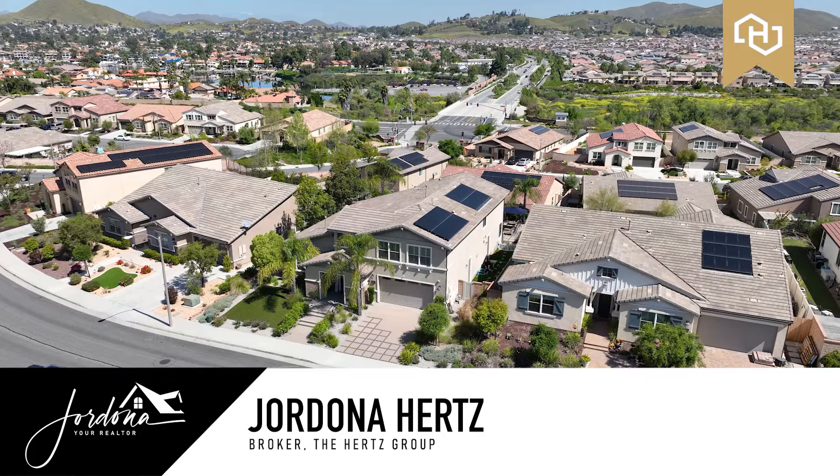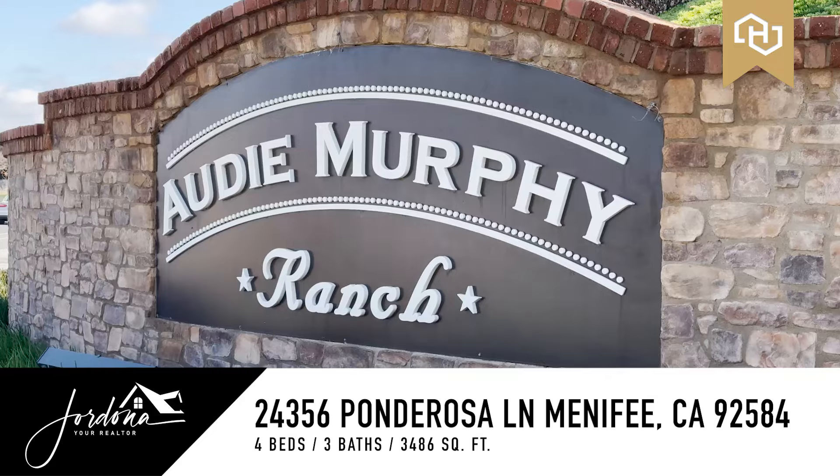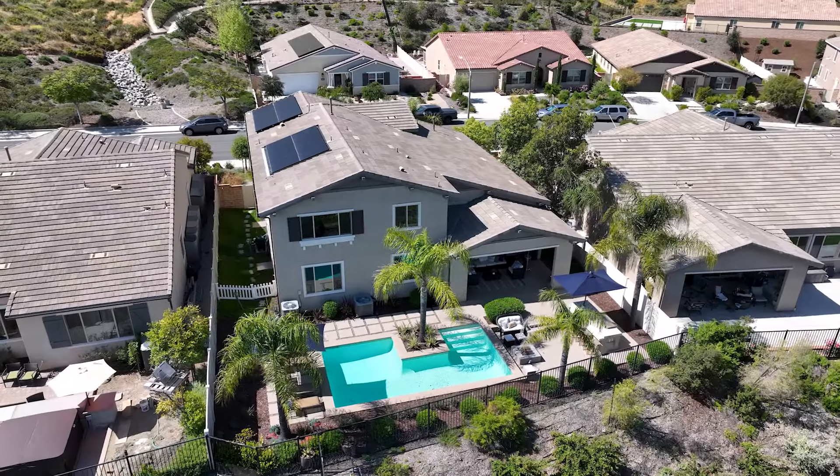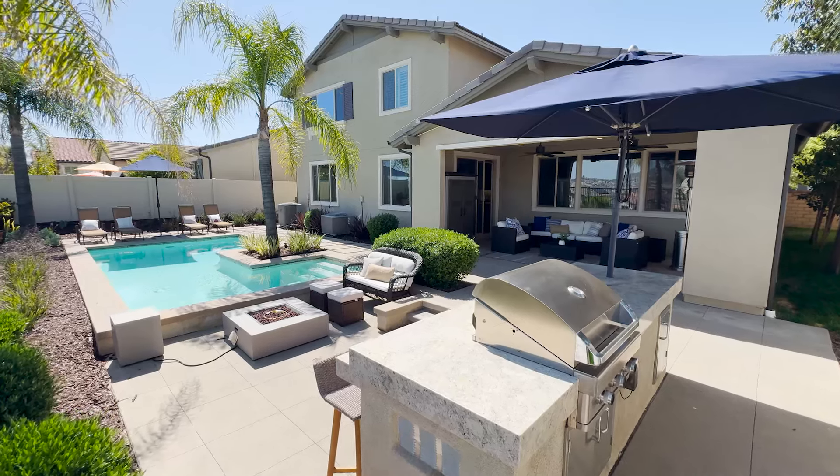Hi guys, Jordana your realtor here and I'm super excited to share with you my newest listing in the premier community of Audie Murphy Ranch in Menifee. I have a stunning four-bedroom, three-bath home about 3,500 square feet with gorgeous views and it's the former model. So come on in and check it out.